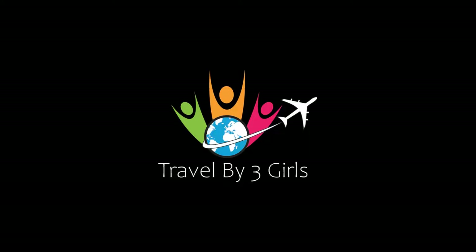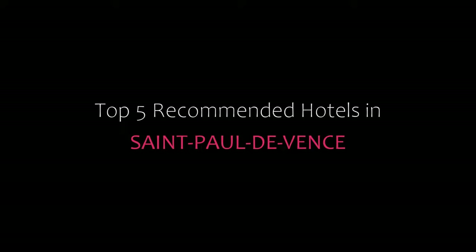Hi friends, welcome back to my channel and now you are watching a new video of top recommended hotels. Please subscribe to my channel and don't forget to like, share and comment. Let's start the video.